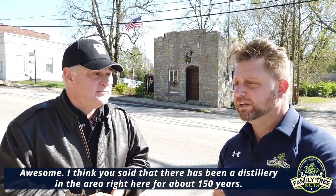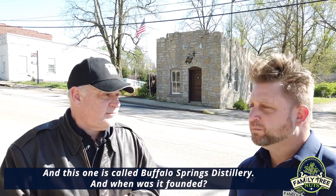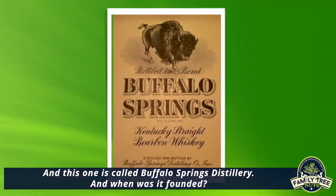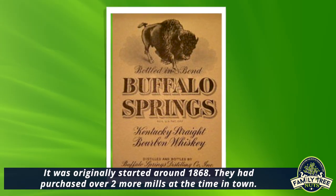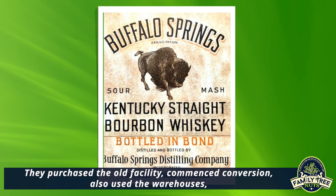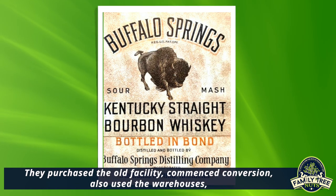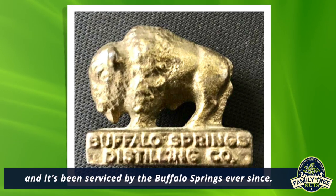There has been a distillery in the area right here for about 150 years. This one is called Buffalo Springs Distillery. It was originally started around 1868. They had purchased — there were two corn mills at the time in town. They purchased the old facility, its conversion, and also used the warehouses. And it's been serviced by the Buffalo Springs ever since.